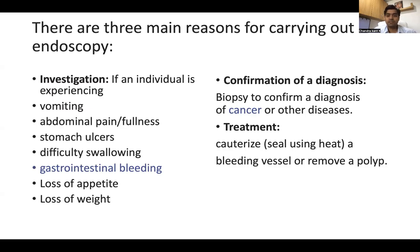What are the three main reasons for carrying out endoscopy? If the individual is experiencing vomiting, abdominal pain, abdominal fullness, stomach ulcer, difficulty swallowing, gastrointestinal bleeding, loss of appetite, and loss of weight, we have to do endoscopy. For confirmation of a diagnosis, like biopsy to confirm a diagnosis of cancer, and for treatment to stop bleeding.